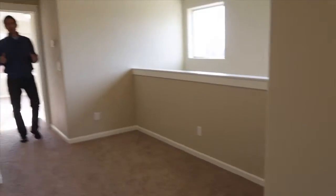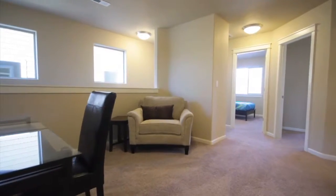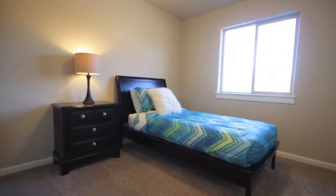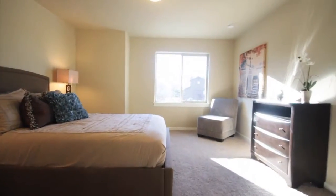I really like the upstairs of these floor plans. The open stairwell and ample use of windows give it that light and airy feel. It features 3 bedrooms, 2 baths, and an upstairs laundry. The master bedroom features an en-suite bath with a walk-in shower and walk-in closet.